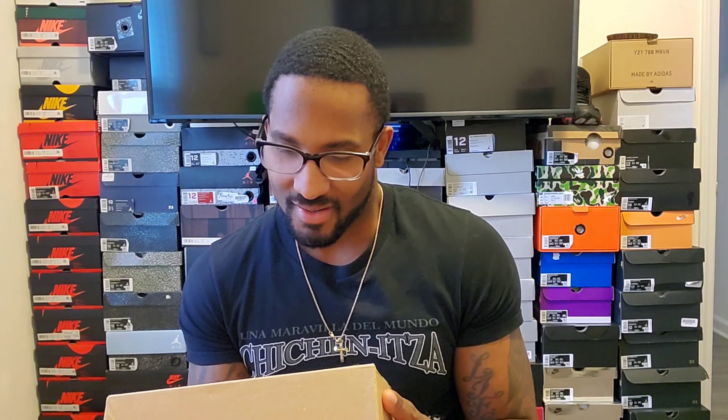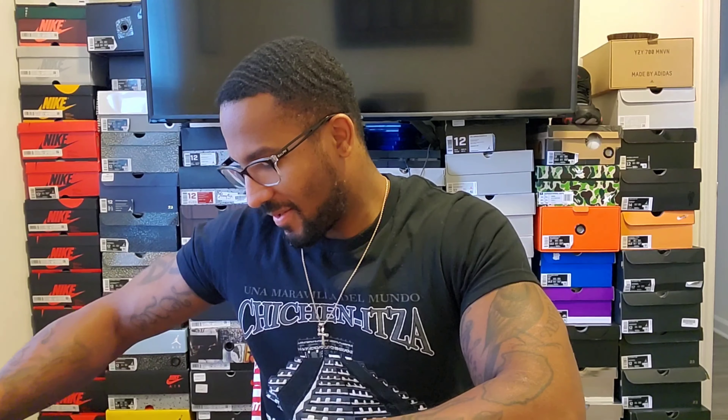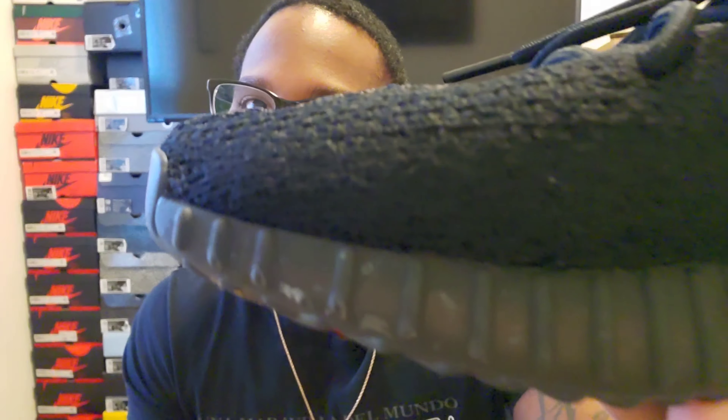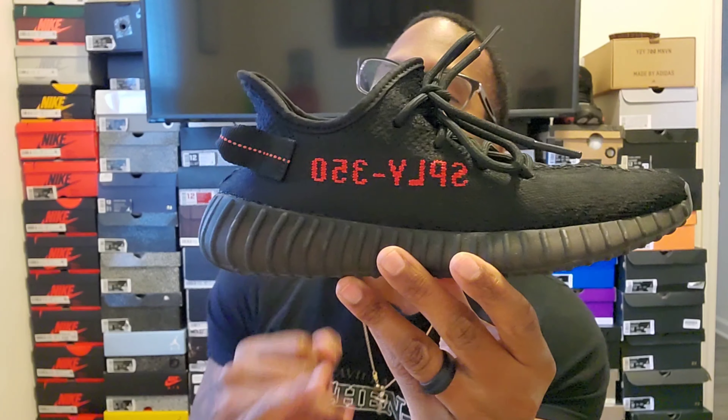You probably know what this is — it's one of my favorite Yeezys. We got the Yeezy 350 v2 Breds. Now she has worn this shoe maybe once or twice, and shame on her because it looks like she did not clean it when she took it out. We got a little bit of dirt on there, so I'll probably go ahead and clean these after the video.